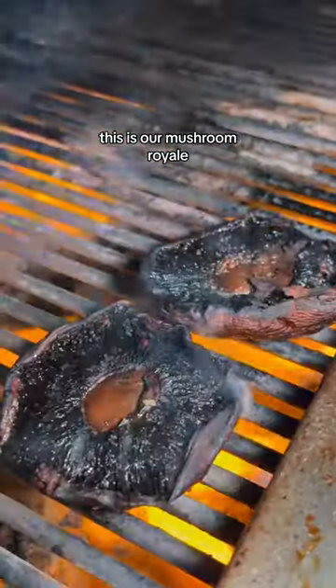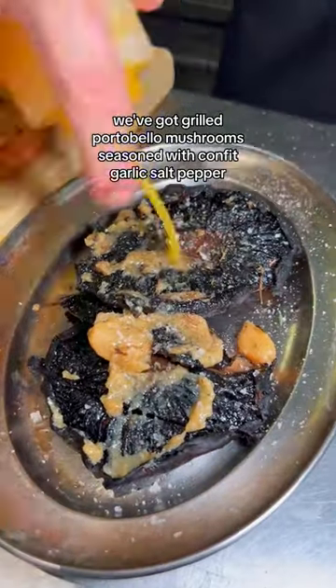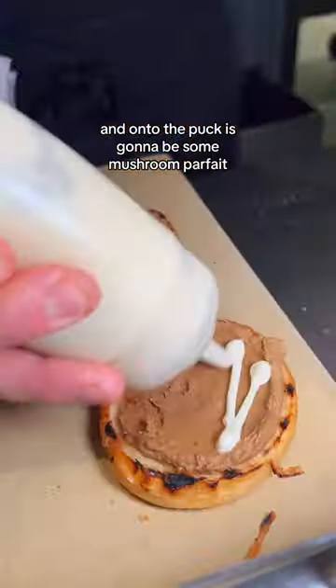This is our mushroom royale. We've got grilled portobello mushrooms seasoned with confit garlic, salt, pepper, a little bit of lemon dressing, and onto the puck is going to be some mushroom parfait.